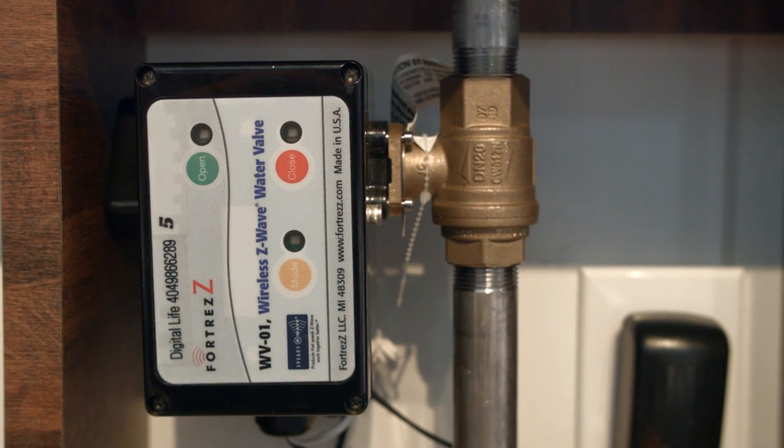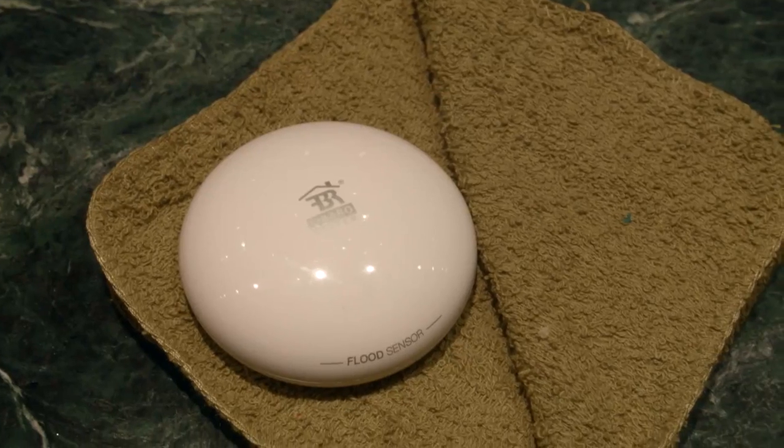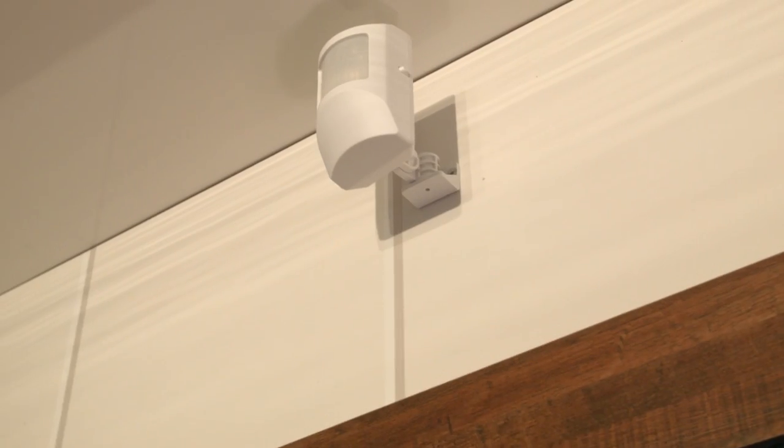Other things it can do: say it senses a water leak under your sink. If you and your significant other are away at work and the kids are at school and there's a leak under your tap, it can detect that and turn the tap off with a valve. Cool functionality, and they have everything ranging from touch sensors to camera motion sensors available in their app.